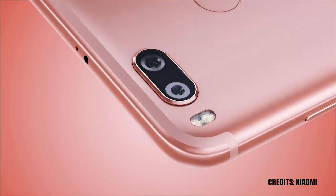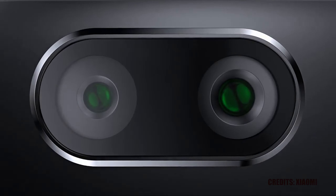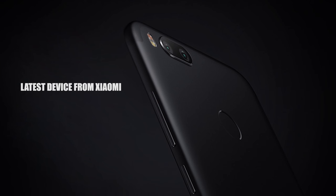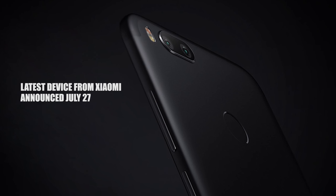Hey, what's up guys, Henry Nio here. Today we're talking about the Xiaomi Mi 5X, that's a new device from Xiaomi. This phone was announced on July 27th, a Thursday, and I'm going to give you a lowdown of the features on the phone. Let's get started.